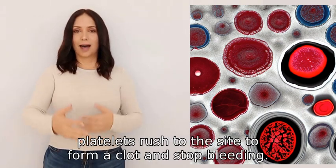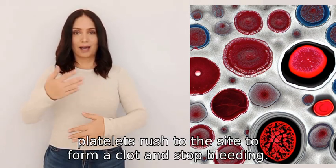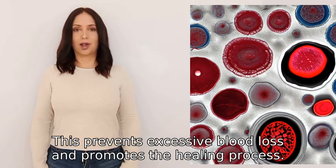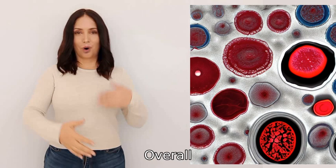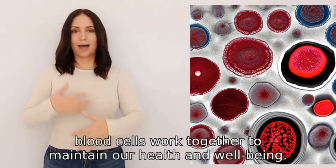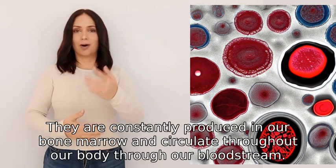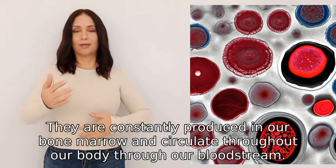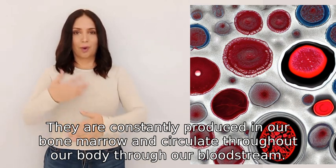When there is an injury, platelets rush to the site to form a clot and stop bleeding. This prevents excessive blood loss and promotes the healing process. Overall, blood cells work together to maintain our health and well-being. They are constantly produced in our bone marrow and circulate throughout our body through our bloodstream.